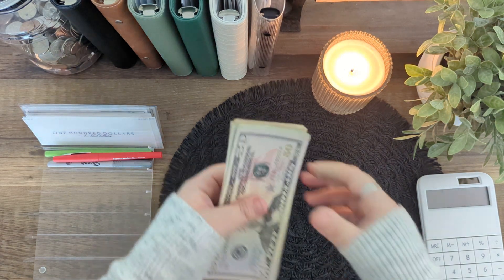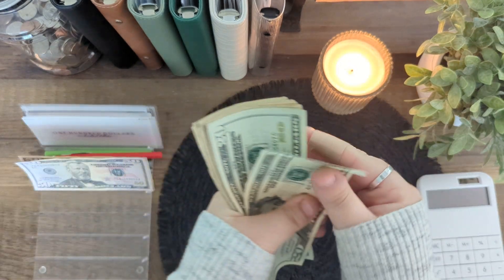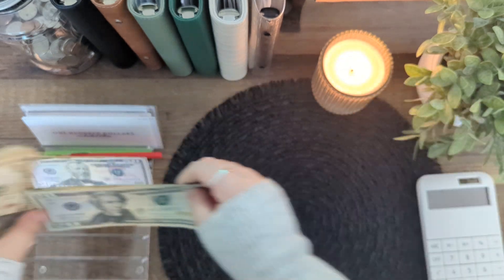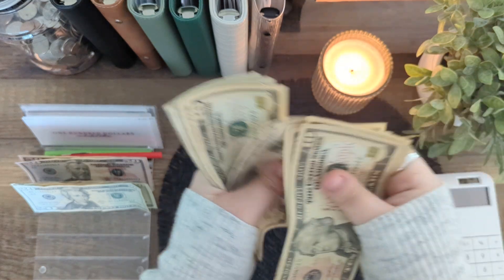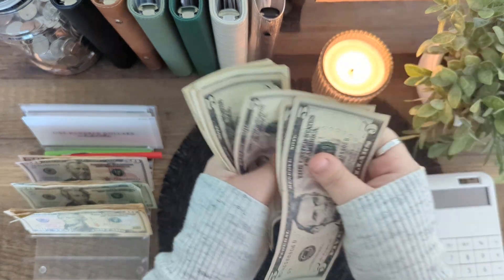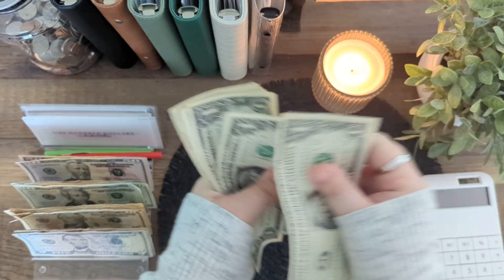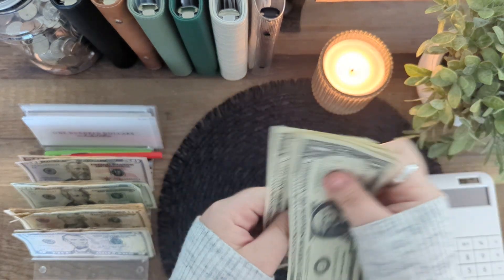So we'll go ahead and set this up. We have $5, $20, $40, $60, $80 — that's $200. $220, $230, $240, $250, $260, $270, $280, $290, $300, $310, $320, $325, $330, $335, $340, and counting out singles: one, two, three, four, five, six, seven, eight, nine — that's $350.